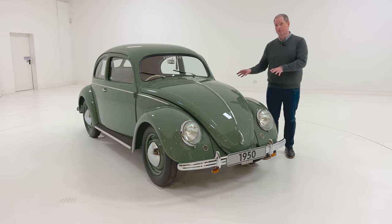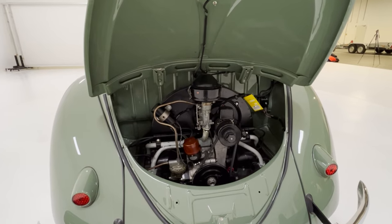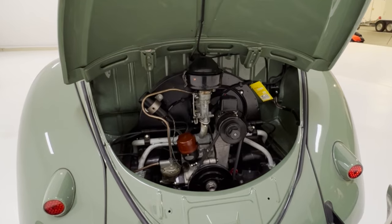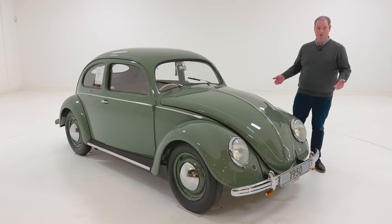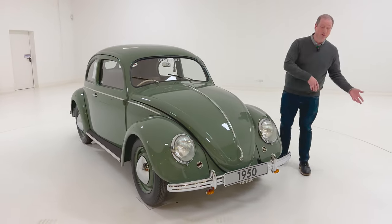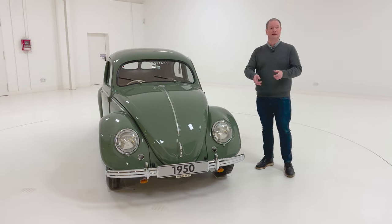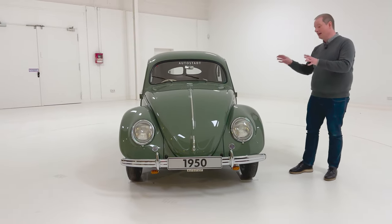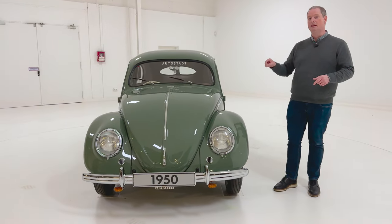This is a hugely significant one because this little green Beetle — all 1,100cc and 25 horsepower, with a 100km/h maximum speed — was built on the Shelburne Road in Dublin. Ford was already making cars down in Cork by then, and other car companies would come to Ireland to get around import tax rules. We had Datsuns, Toyotas, Fiats, Morris, Austin, and even Mercedes building cars in Ireland at one point.